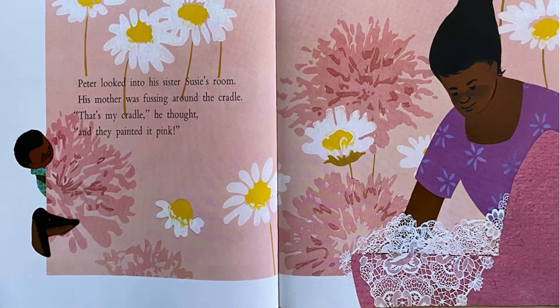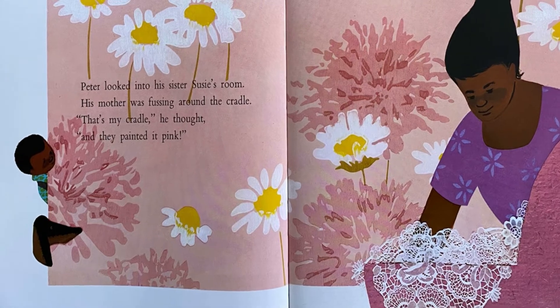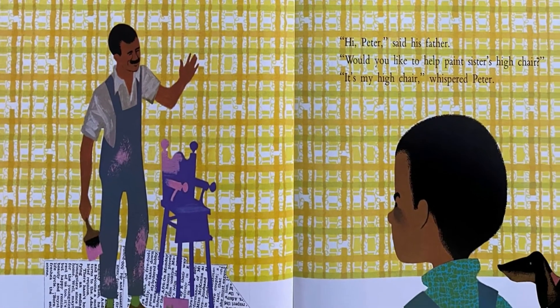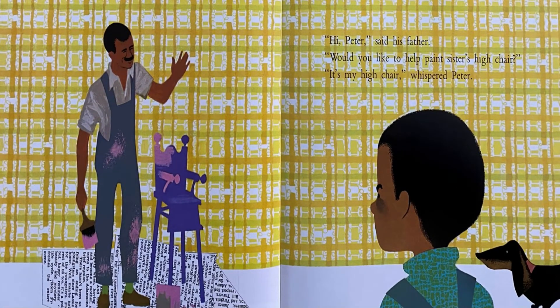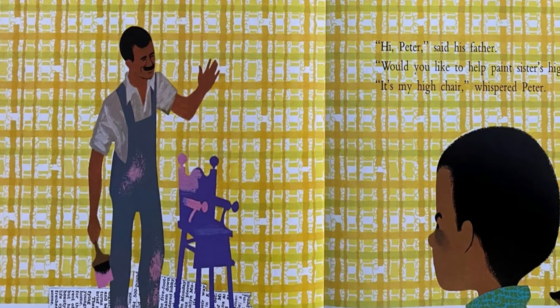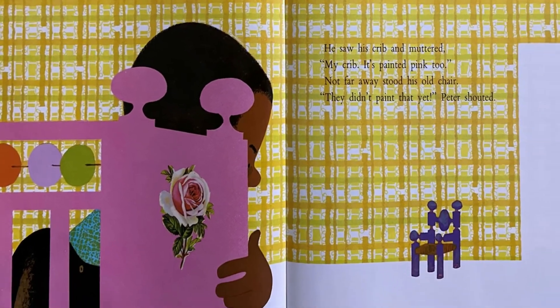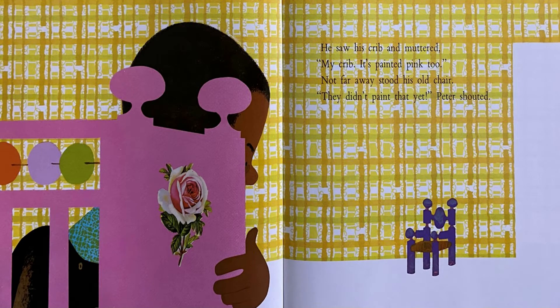Peter looked into his sister Susie's room. His mother was fussing around the cradle. That's my cradle, he thought, and they painted it pink. Hi Peter, said his father. Would you like to help paint sister's high chair? It's my high chair, whispered Peter. He saw his crib and muttered, my crib — this painted pink too.